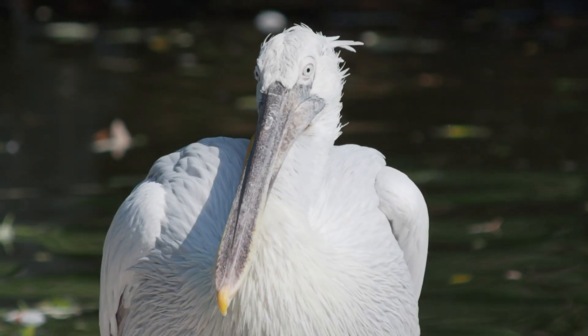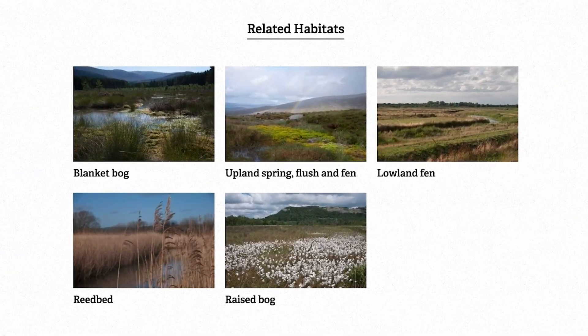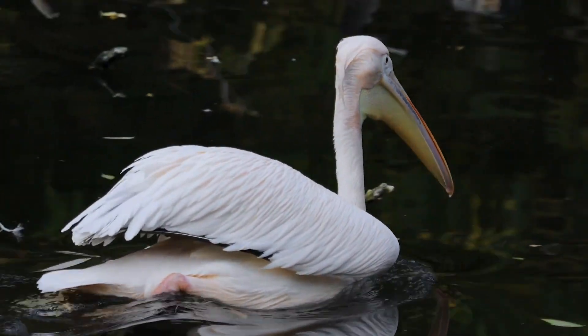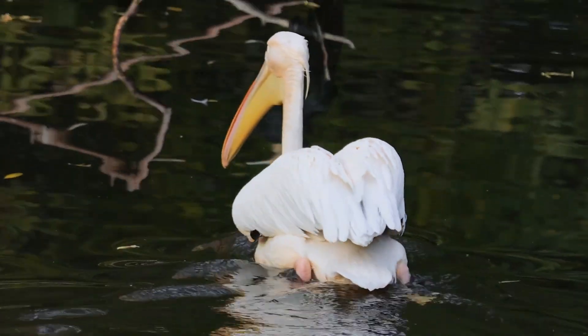The UK's wildlife trusts are already reviving wetland areas all over the UK. Thriving wetlands hold back flood water and stop it gushing downstream. They also filter out impurities so we have better drinking water, and they also support wildlife.